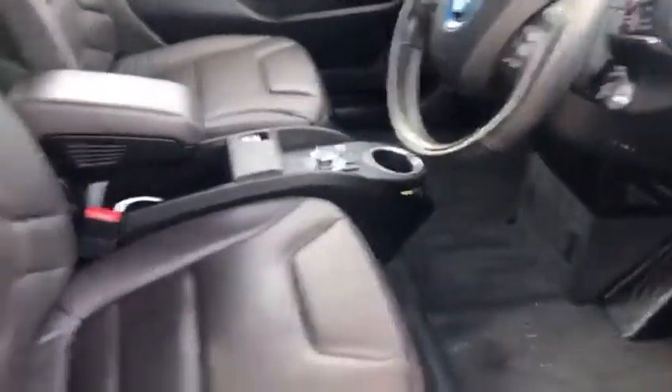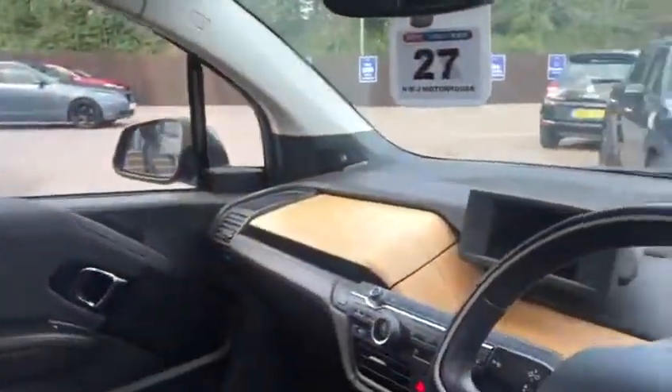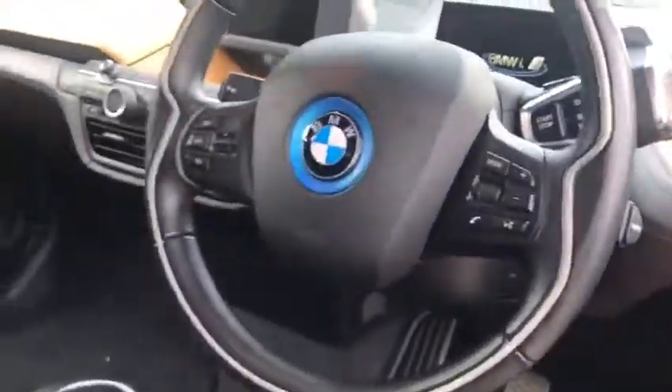Let's open this up and we'll have a look at some of the features. So, back seats first of all — cupholders, always handy. And in the front, very eye-catching interior, really quite nice.